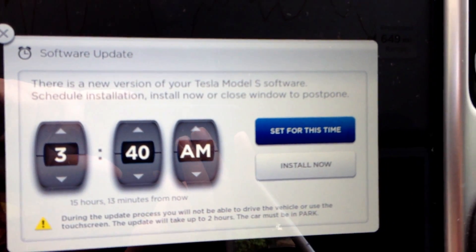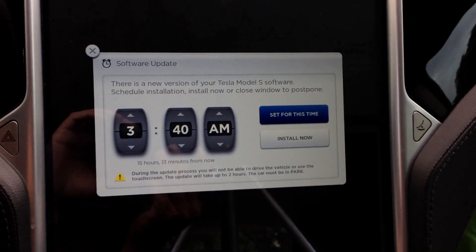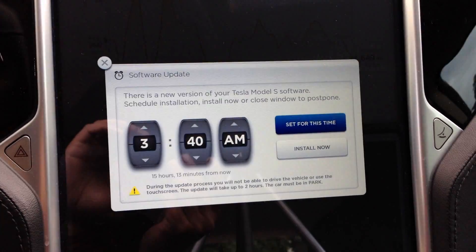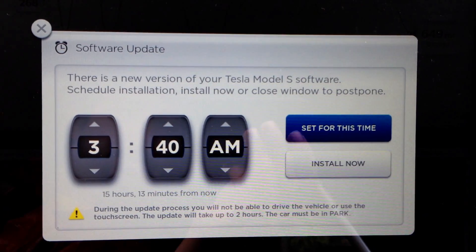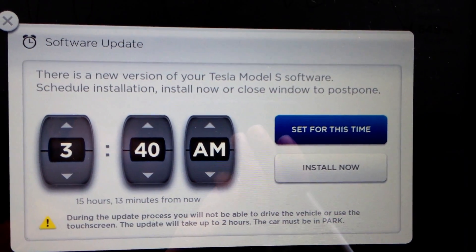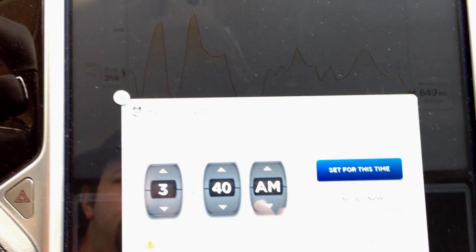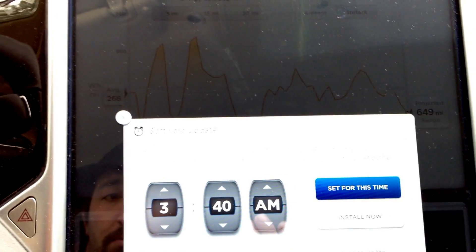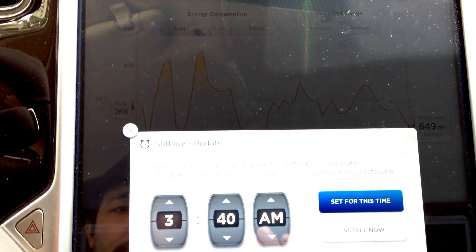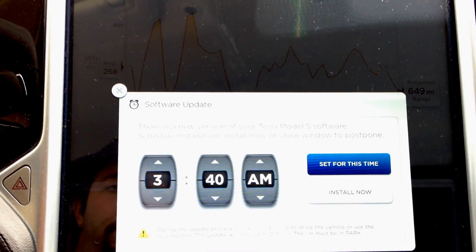I'm going to show the process. I think I might have to get a regular camera — iPhone's not working out too well anymore. Software update. There's a new version of your Tesla Model S software. Schedule installation now. Install now or close window to postpone. I've just been closing the window. I've been postponing it.